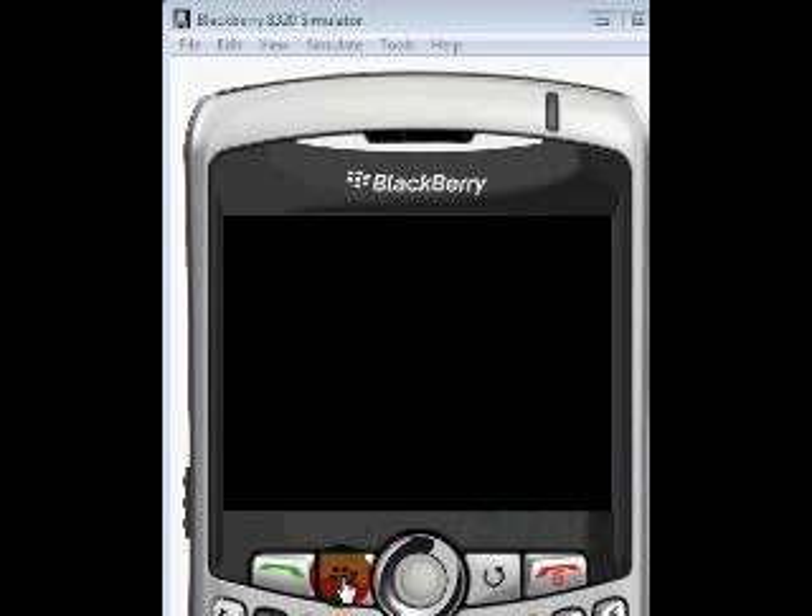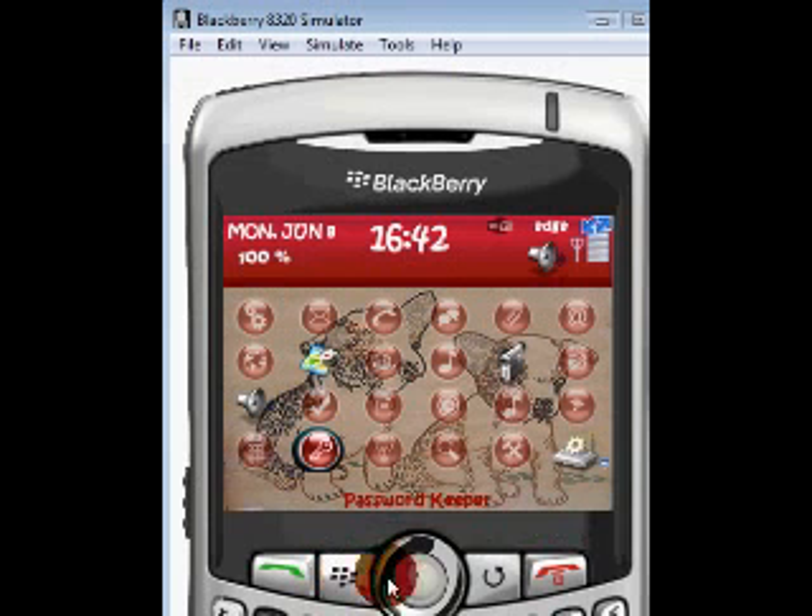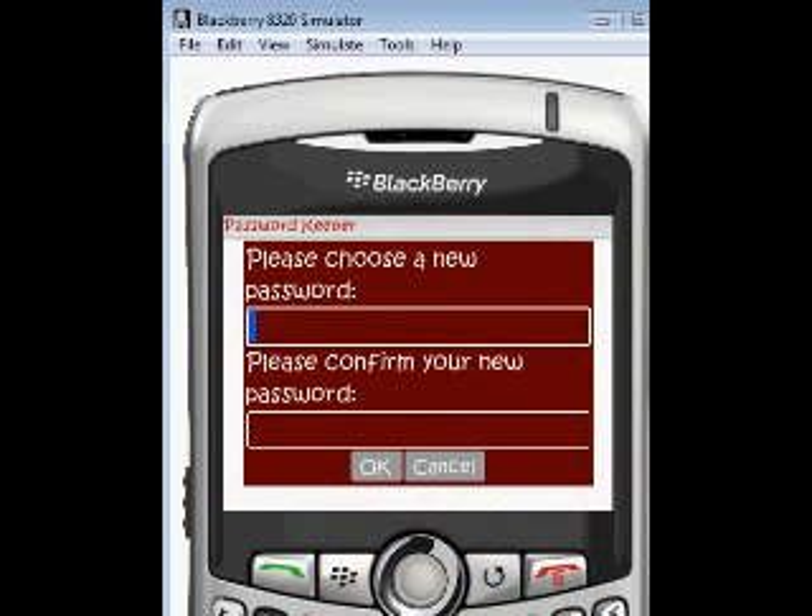First, let's go to the menu and pick right there where you usually see a key — it's a lock. Go in, and what this does is it's a password keeper. In today's age with Yahoo, YouTube, Google...